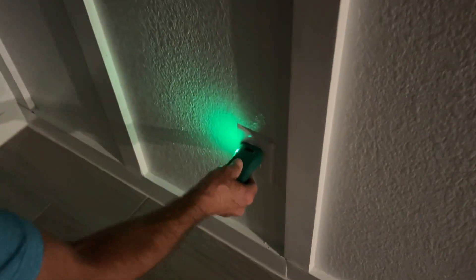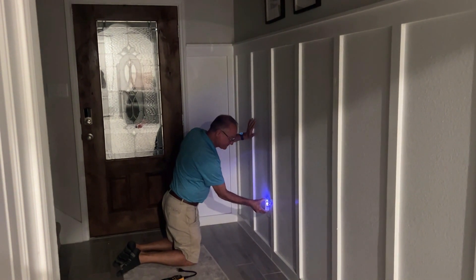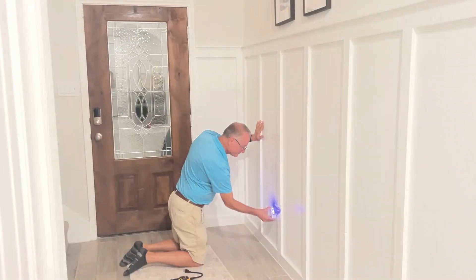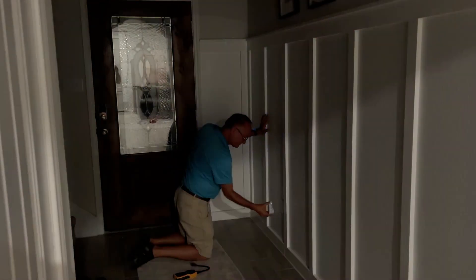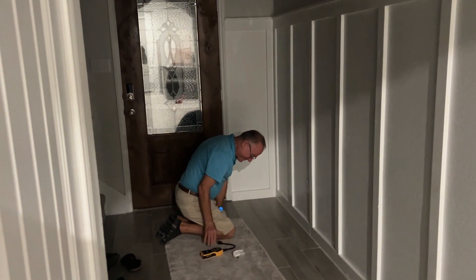Let me show you. Here I am plugging the nightlight into the top. You can see that the nightlight comes on, but nothing else happens. Now I plug it into the bottom — look at that, the entryway light and the front porch light, which you can't really see, comes on. Again, I plug it into the bottom, and those lights come on.